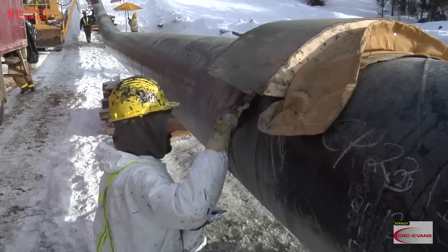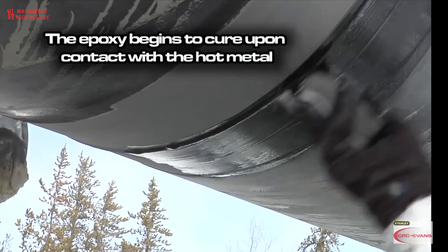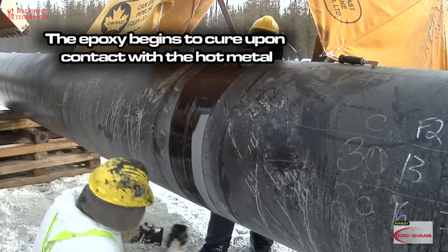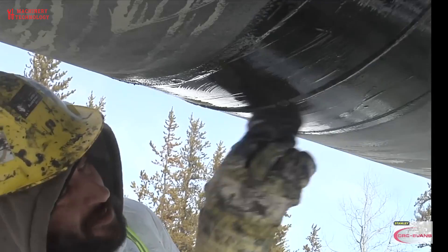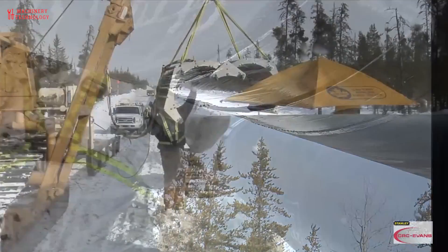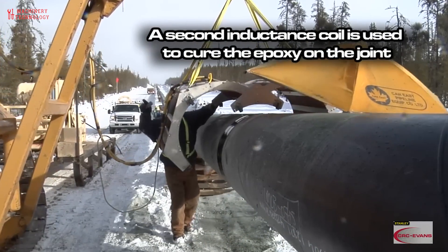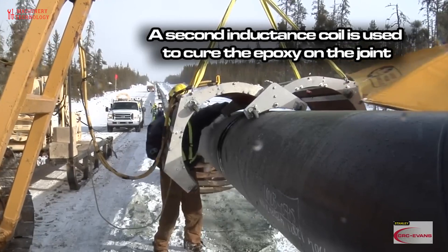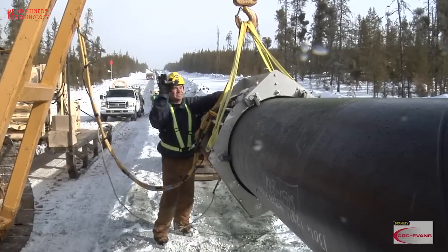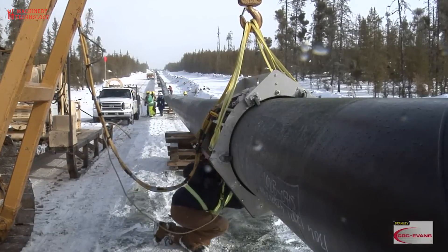The joint of a pipeline is the heat-affected area of the pipeline weld and the sensitive area of the pipeline inner wall prone to corrosion. Commonly used internal anti-corrosion technologies for pipeline joints include internal coating patch technology, lining short pipe patch technology, mechanical pressing, and internal patch technology. The maturity and construction quality of pipeline internal joint technology are directly related to the overall effectiveness of the internal anti-corrosive layer protection.